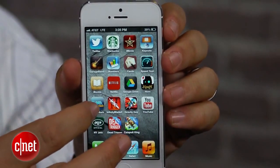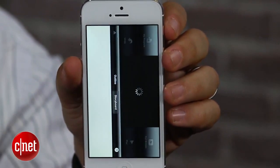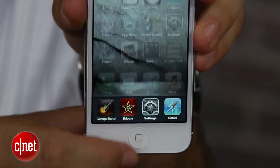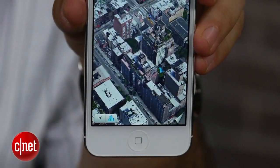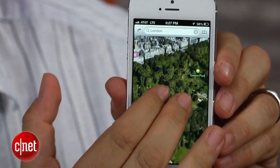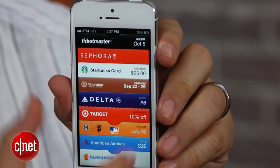Inside the iPhone 5 is a new A6 processor, which Apple claims is up to two times faster than the iPhone 4S's A5 processor. Just like every year, one of the biggest features in a new iPhone is the new version of iOS. iOS 6 will be available for owners of older iPhones, but it's baked into the iPhone 5, and there are some features that will be really fun to use — such as the new Maps app that includes 3D flyovers, and Passbook, which is an interesting Apple feature.